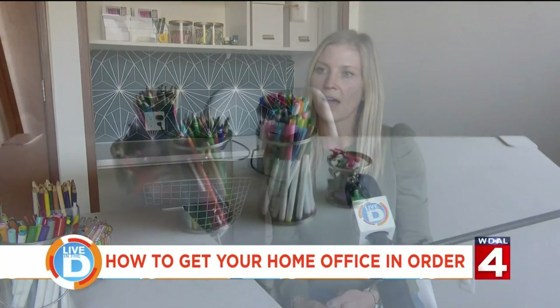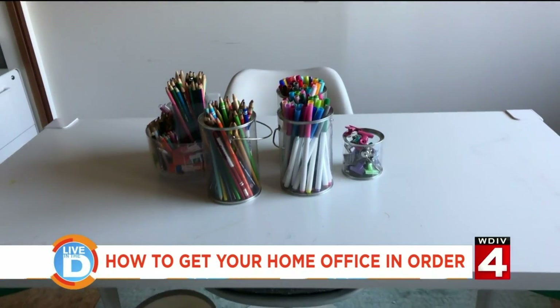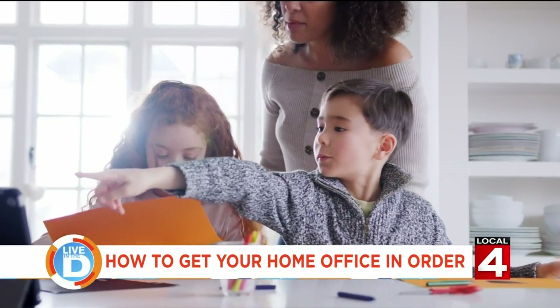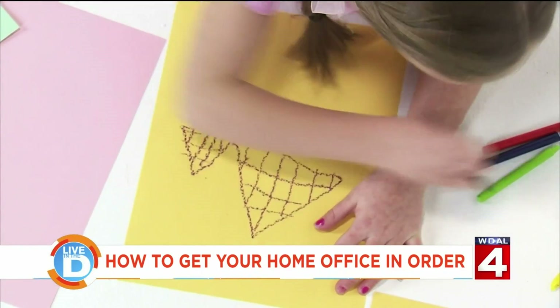I think especially with kids, you want to be able to see through storage because not all kids read the same, given their different ages. I've found that it is easier for them to color and work on their homework when things are out and easy to pick up, versus opening a drawer to get things out that way.